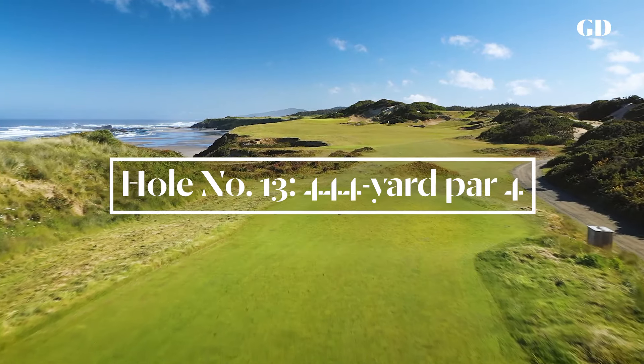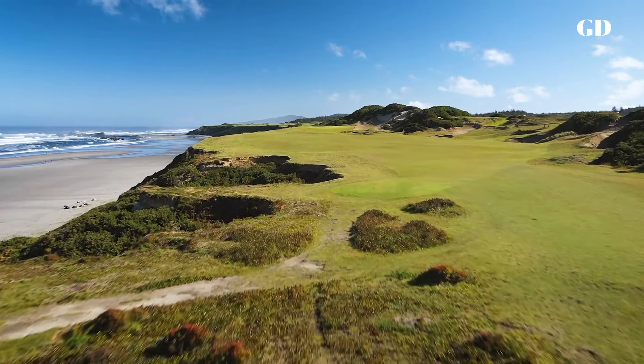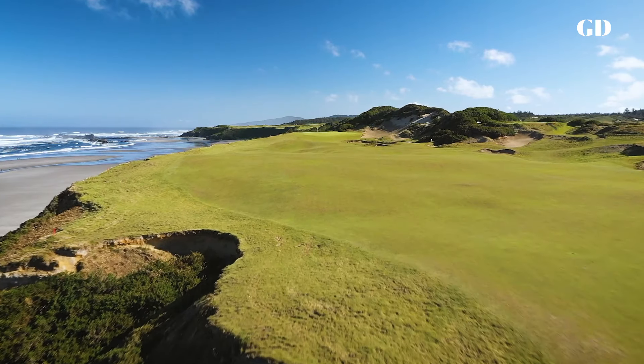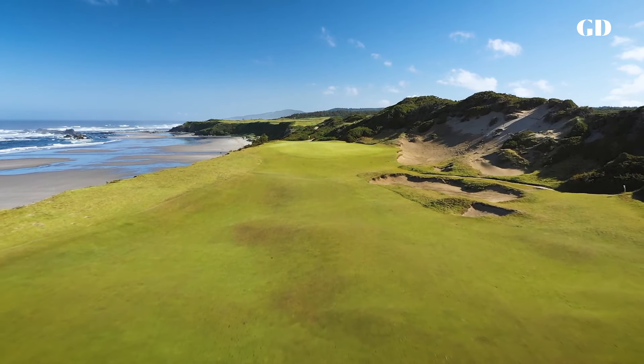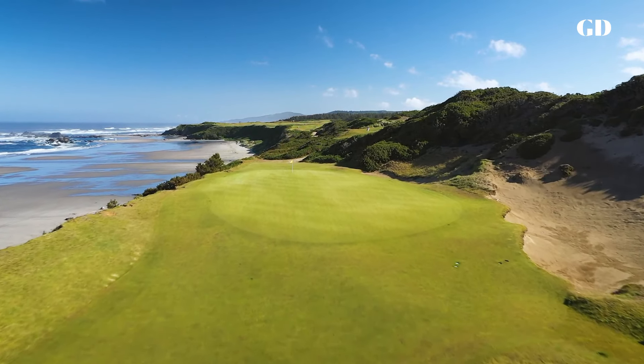From the moment I set foot on the 13th tee, there was a golf hole here just waiting to be sand capped and grassed. Even the green site was cleared off for us. There's a small hill on the left side of the fairway, so a bold drive down the left gets a big kick forward. Everything else bounces away to the right, leaving a scary second shot over all the bunkers on the approach.